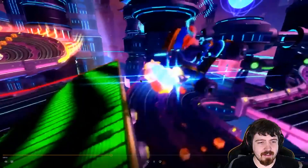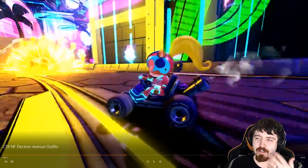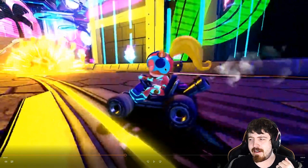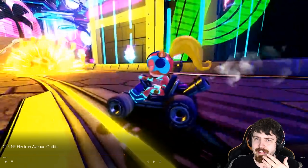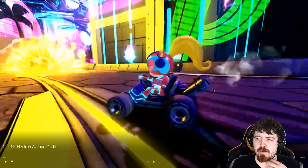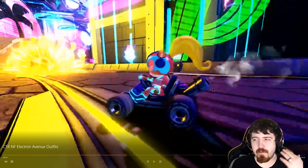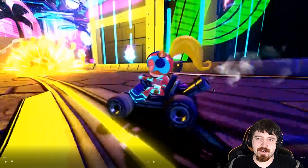We get a really good look at these costumes. But the odd part is it's only Crash, Coco, and Cortex, which has been common for the majority of these trailers. I'm wondering if there's just more of a focus on them right now. I would love to see if Tiny or Dingodile get Electron Avenue skins. It's just a little bit odd.